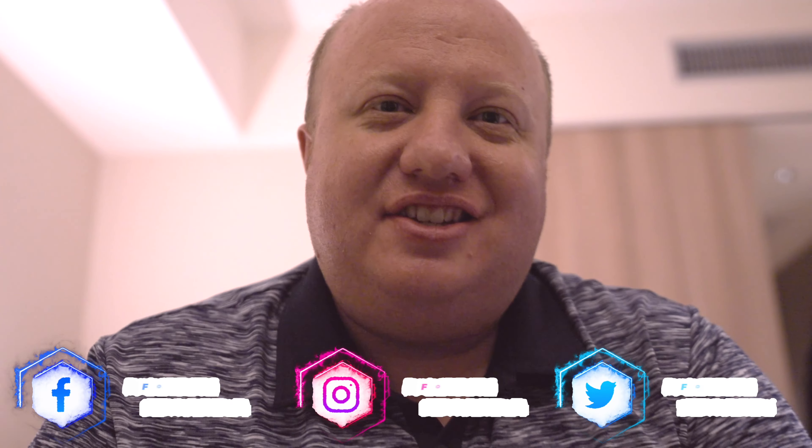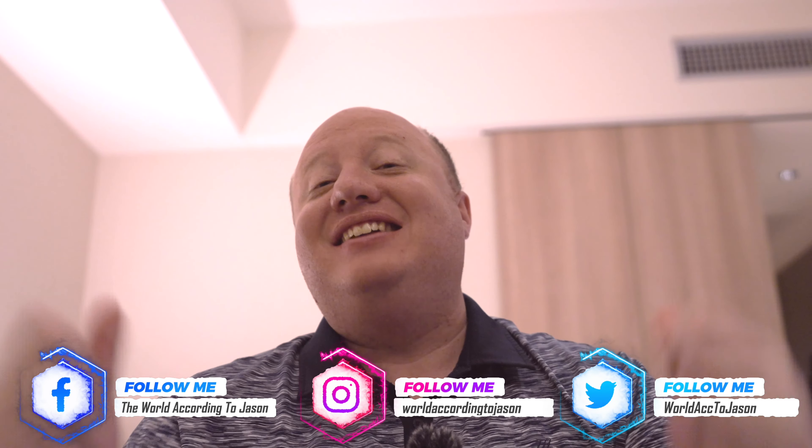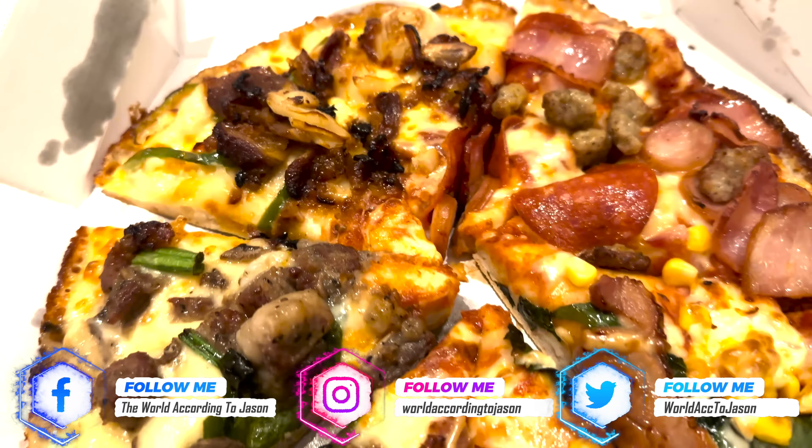Hello everyone! Welcome to the World of Cornelius Jason. Because it is a rainy night in Tokyo, I figured, why not get some pizza?